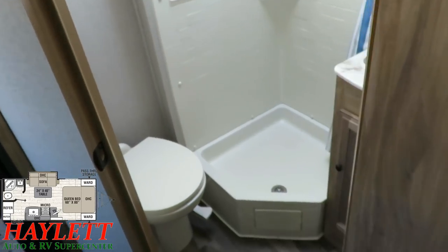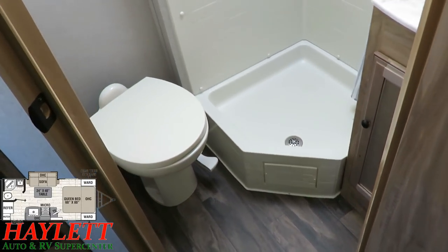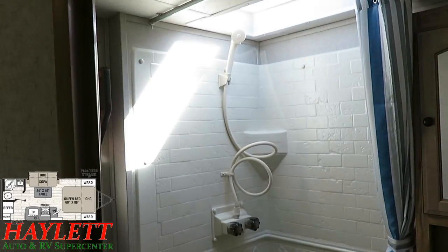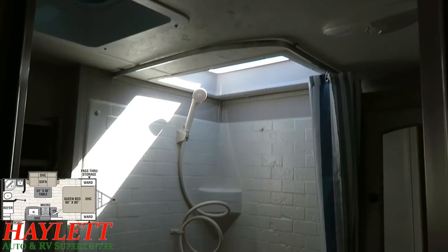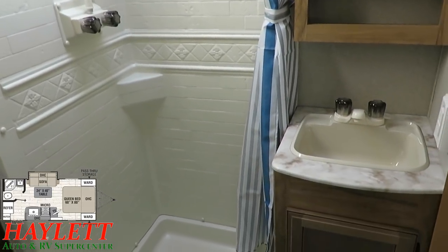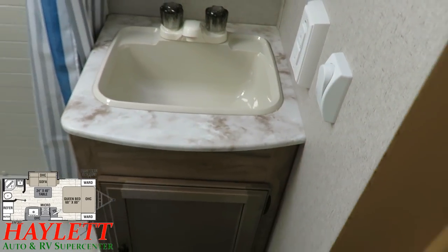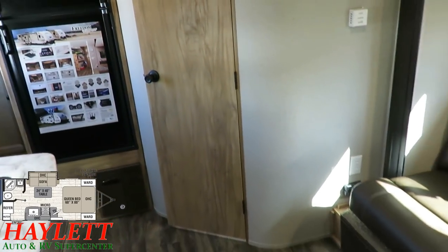The bathroom is easy to access. Nothing in this camper is necessarily bigger than it has to be, and everything is fully functional. We do have a porcelain bowl on the foot flush toilet. We have a taller shower, and between that skylight, the light colors, and everything in here, you can see that I don't even have the lights on and it's plenty bright. There's more of that thermal foil countertop material, a full medicine cabinet with mirror, and easy paddle-style switches for the lighting so it's easy to find that switch in the dark.